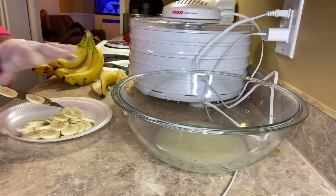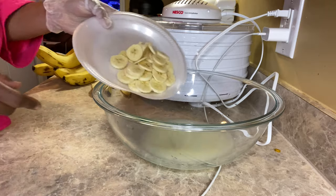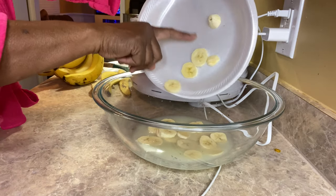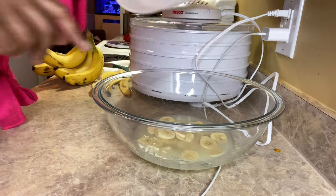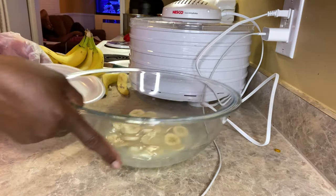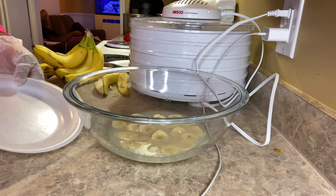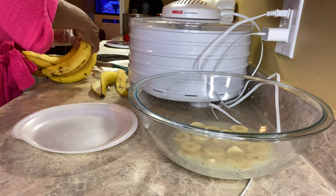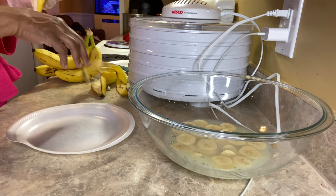I'll do apples tomorrow. And I'm just going to take these and place them in here, let them soak that way they don't get brown. I wanted to see if mine would not get completely brown - and they were brown but they were still good as heck.